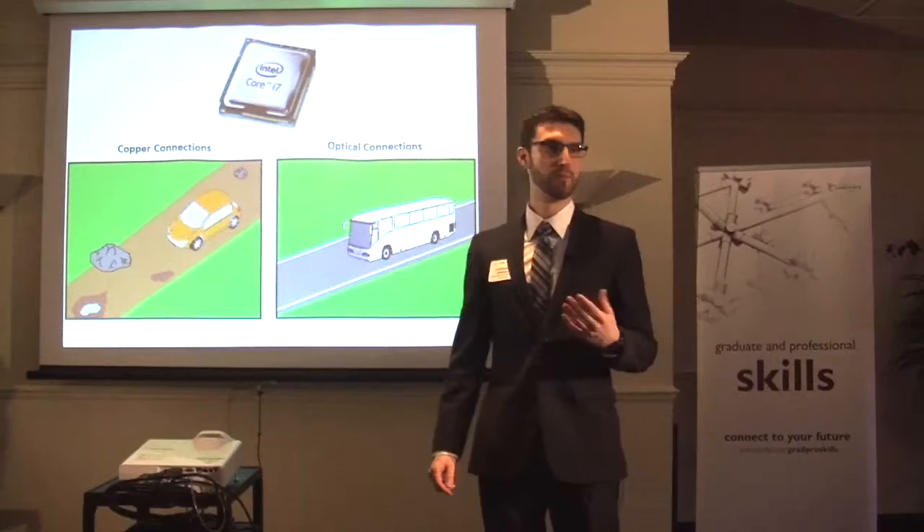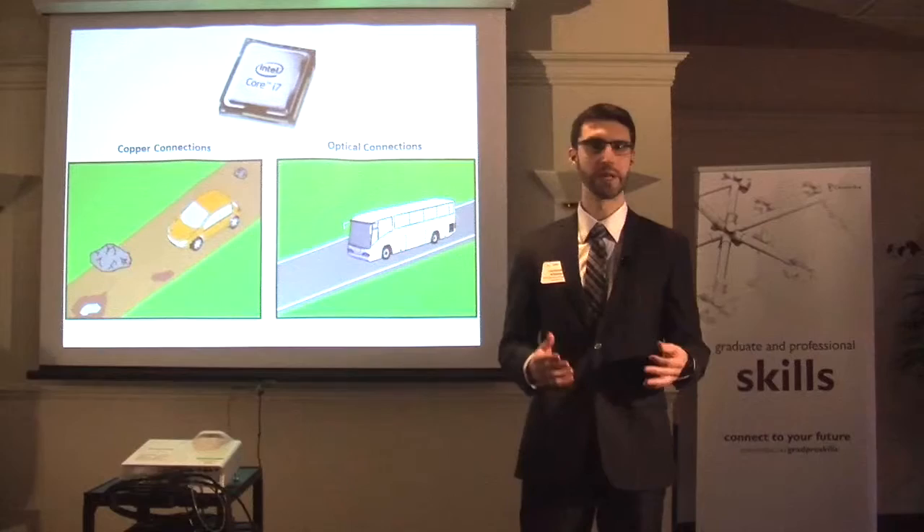Did you know that you have thousands, if not millions, of circuits on you right now? Made up of billions of transistors? These circuits are hidden within microchips that make up your cell phones and computers.